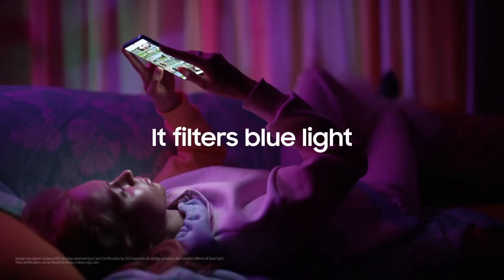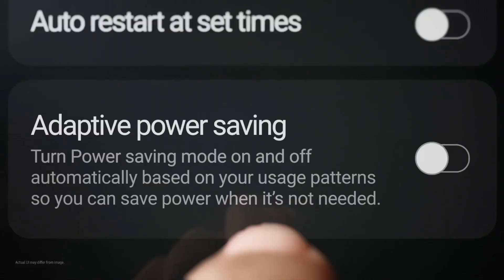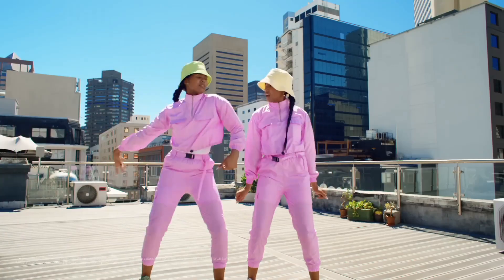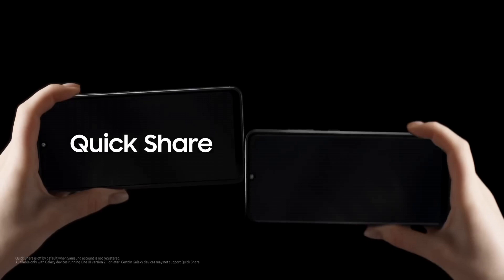Performance is a priority with its octa-core processor and ample RAM, ensuring smooth multitasking and responsive usage. The sizeable battery capacity keeps users connected throughout the day, with fast charging capabilities adding convenience. Samsung's One UI 3.0, based on Android, provides a user-friendly interface and access to a multitude of apps via the Google Play Store. The A32's built-in security features, including a fingerprint sensor and facial recognition, prioritize data protection.